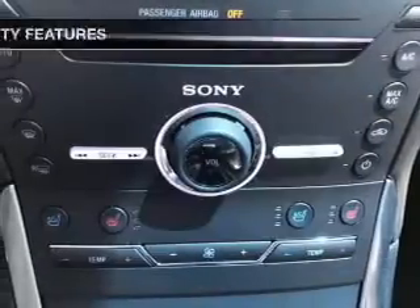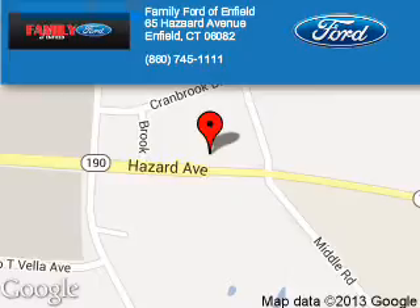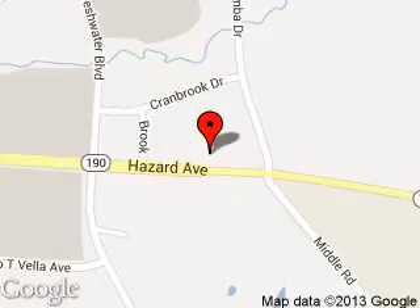Let us put you in the driver's seat today. Call or click to contact us. Family Ford of Enfield is dedicated to doing everything possible to ensure that the experience you have selecting your next vehicle is a pleasant one. We are located at 65 Hazard Avenue, Enfield, Connecticut, 06082.